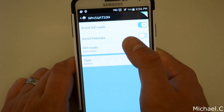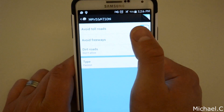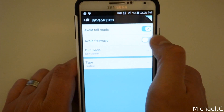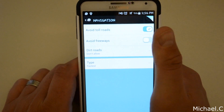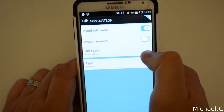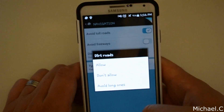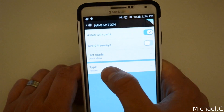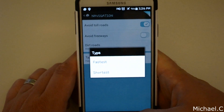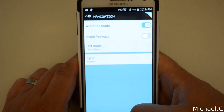Under navigation settings, I don't really like toll roads, so I always set it to avoid toll roads if possible. I leave 'avoid freeways' off, because I'll go on a freeway as long as it's not a toll road. For dirt roads, I set 'don't allow' — I'm not a big fan. And for route type, I always leave it as fastest — fastest way to get from point A to point B.